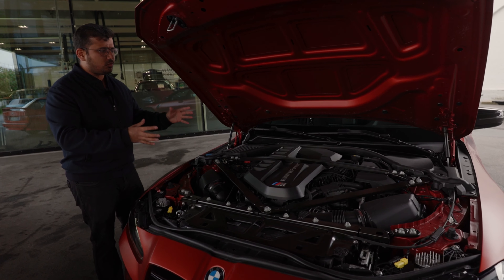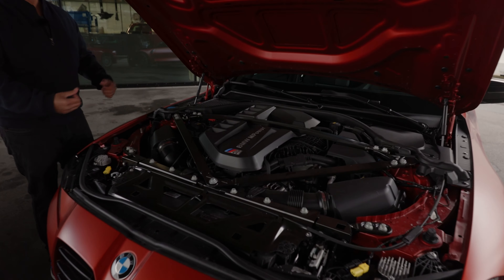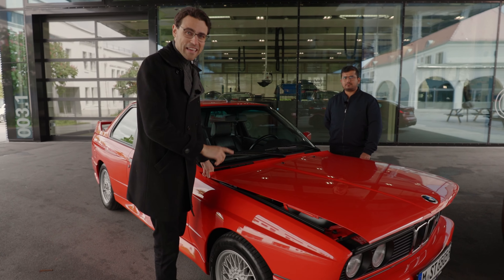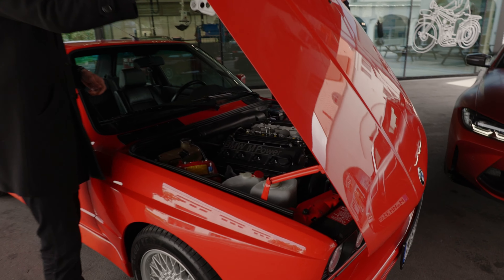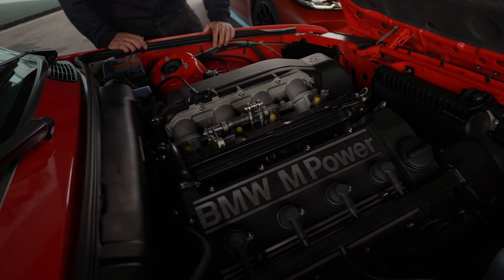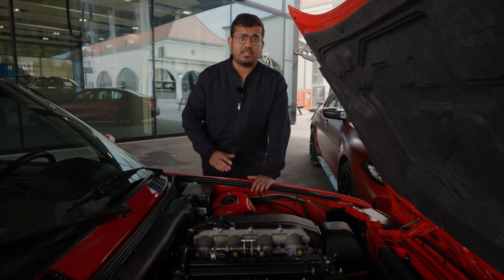This S58 engine is one of my favorites on sale today — it's got so much character, it's so energetic. Now, some famous vehicles like the Jaguar E-Type have reversely opening bonnets, and the same is the case here for the E30. Inside, we don't have a six-cylinder inline engine; instead, we have a four-cylinder, 2.3 liters, and it still makes 195 horsepower. That comes mated with a five-speed manual transmission and rear-wheel drive.